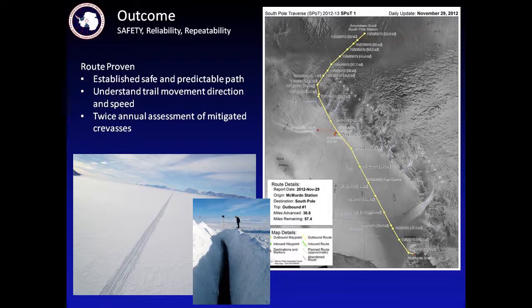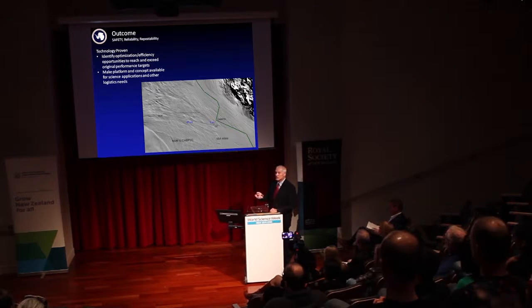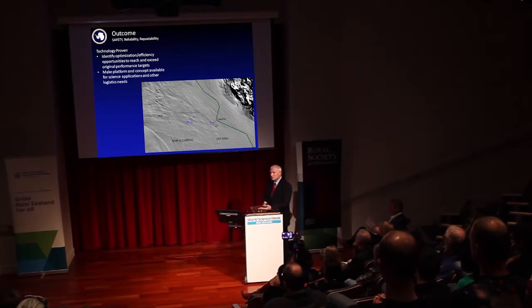We monitor the crevasses we've plugged because they're still moving — they're dynamic — and as they open we plug them when needed. Another aspect of the traverse is that it opens up a corridor to allow for other science. There's an offshoot from the traverse route that goes to a subglacial lake that was tapped into two years ago and now has the first evidence of subglacial lake biology — actual life. Subglacial lakes exist beneath the ice; they're on the surface of the continent with ice over the top, and many have been buried for millions of years. The equipment needed to get there could not have been flown — it came by traverse, opening up new ways of doing science.